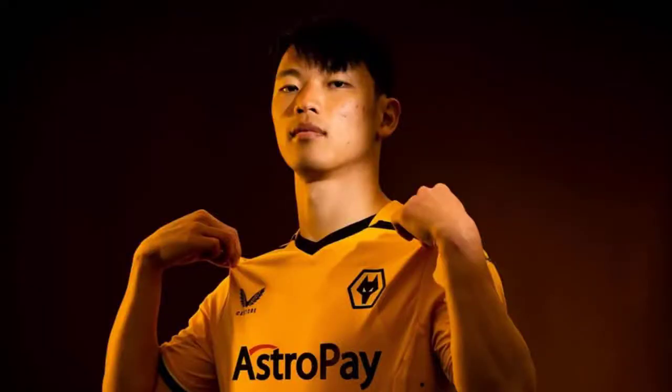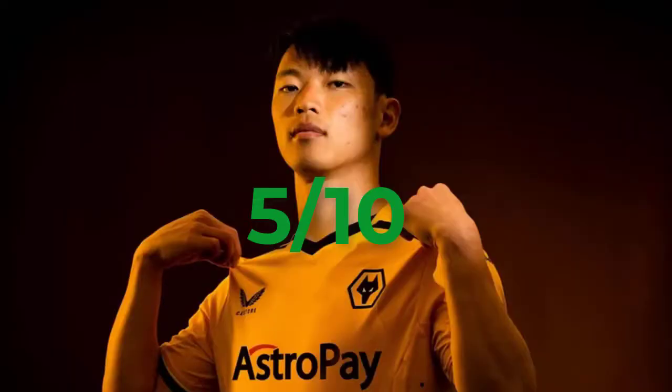Wolves — obviously yellow being their home colour, Castore being their designer. Very nice but very plain. I'm going to rank it 5 out of 10. Anyway guys, I'm going to bring this video to an end. Give it a big thumbs up, subscribe for more, thanks for watching, ciao for now.